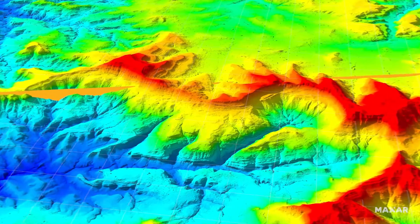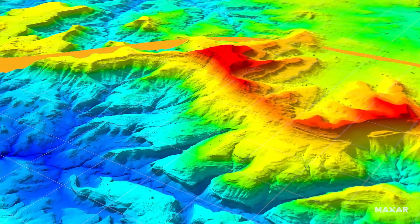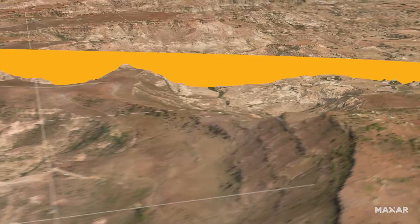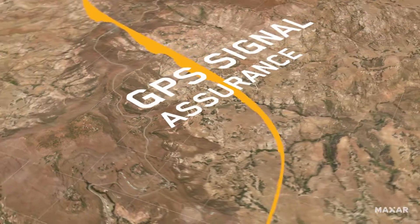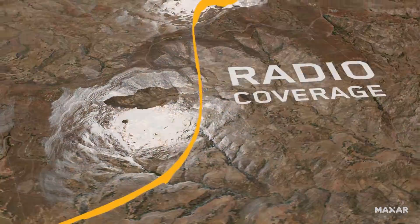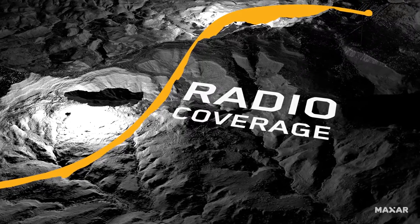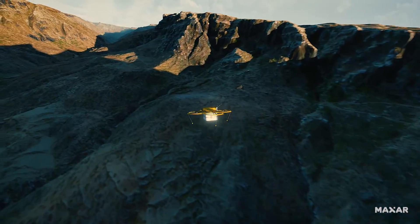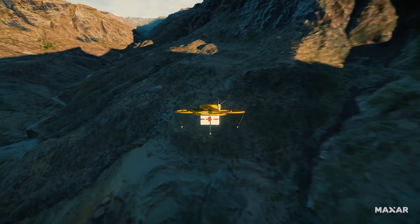With Maxar's Precision 3D, new possibilities for planning, calibration and optimization emerge. A solid plan is critical, and on-the-fly adaptations are essential.